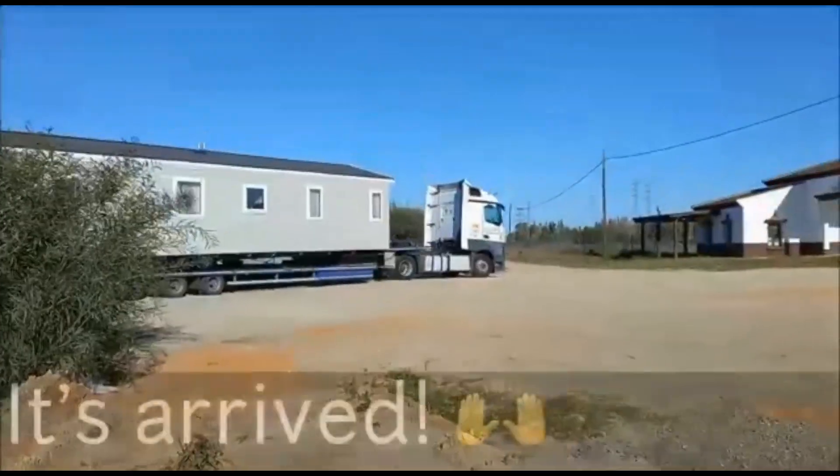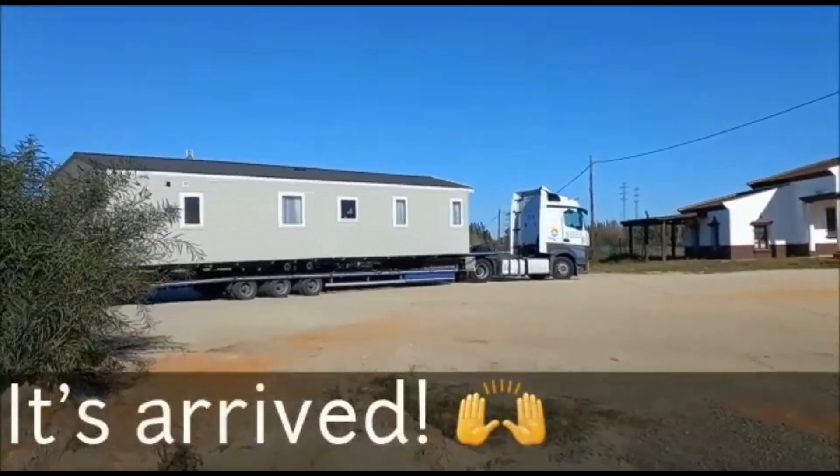It's a monster at 42 foot long by 14 foot wide, and hopefully we can get it through the barrier. It's been delivered by Howard, who is our driver. The home has now arrived so we've been discussing how we're going to get it through, because it can't go through the barriers — it's got to come round to the back gate and then through a service gate.